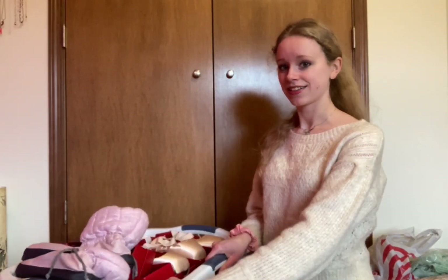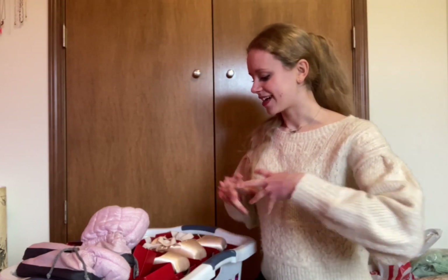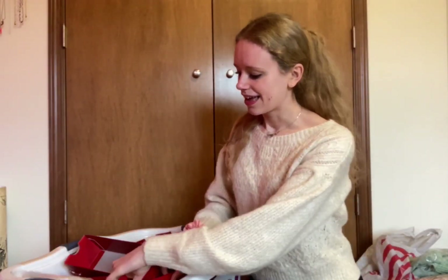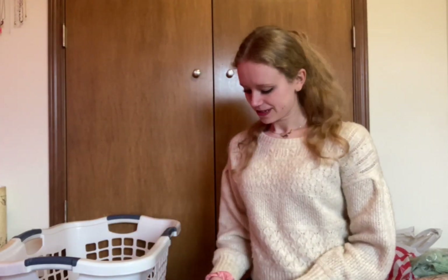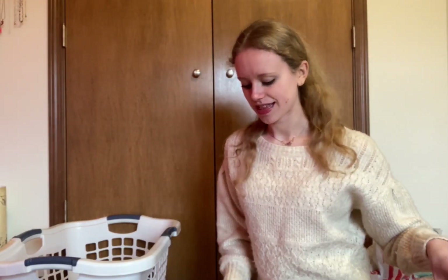Now I have you guys all set up. This is the laundry basket I'm going to be bringing for all my Nutcracker stuff. I kind of just have everything thrown in right now — I've got to take it all out and organize it. That's how I carry everything into the theater. So we're going to refer to my list. I think the first thing I'm going to pack is my leotards, tights, and shoes.